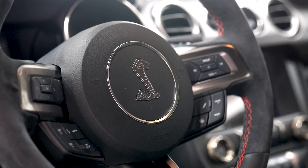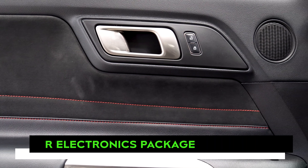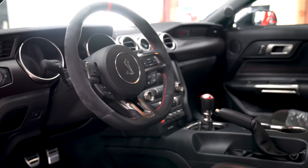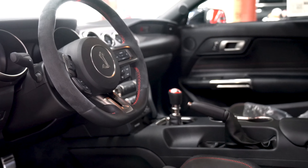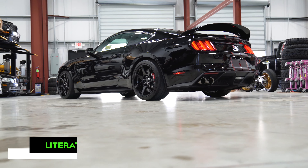Optional equipment on this vehicle includes the previously mentioned over-the-top racing stripe, as well as the R electronics package which provides prospective buyers with a nine speaker audio system, Microsoft Sync 3, a rear view camera, and a voice activated touchscreen navigation system.